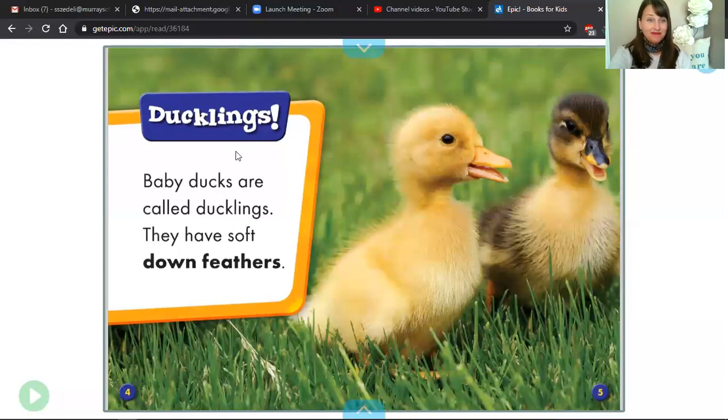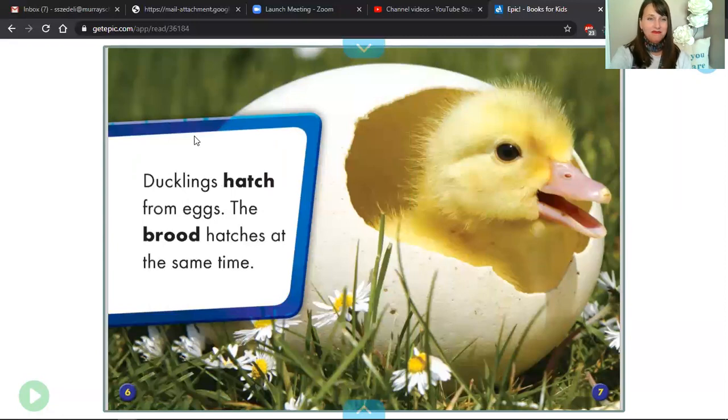Begin. And now this page. Readers, have you noticed some text features on page six? Bold text — it's a text feature that lets us know that the author wants us to pay attention to some vocabulary words that they have included. So let's read the two bold text words.